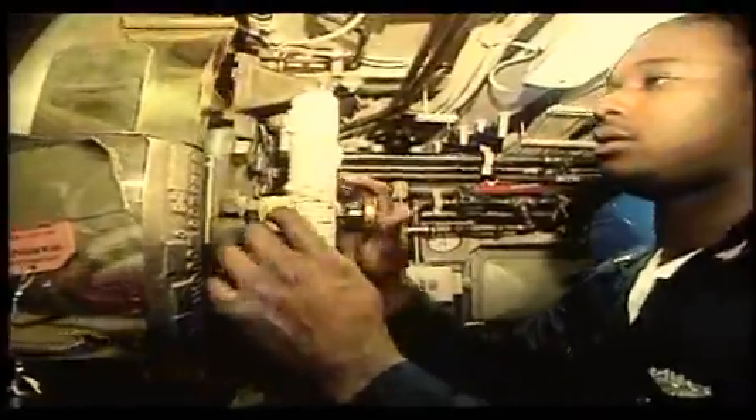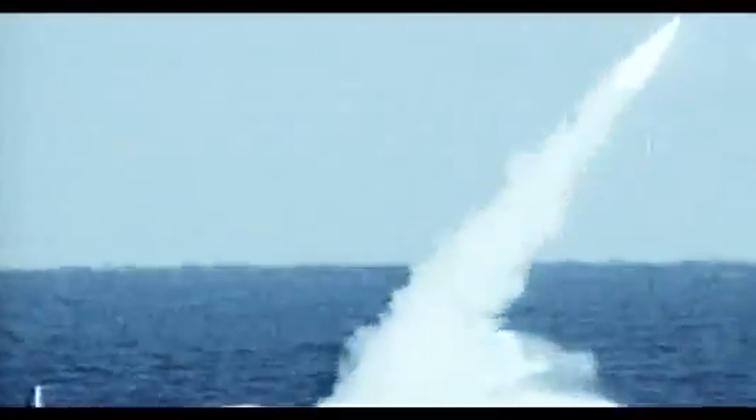The submarine has long been an important part of our Navy's fighting strength. Today's attack submarines are designed to seek and destroy enemy submarines, as well as ships on the surface of the water. They also project their power ashore with Tomahawk cruise missiles, and they deploy special operations forces where they're needed.